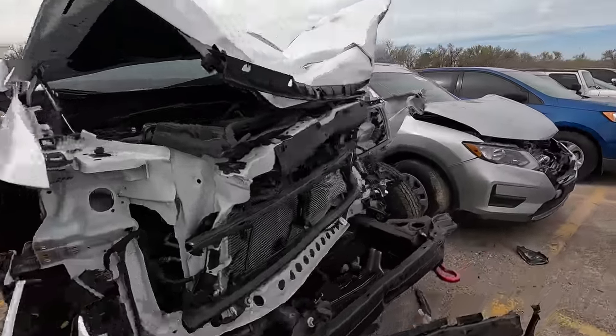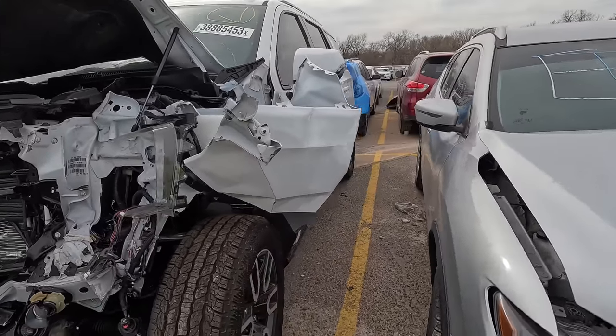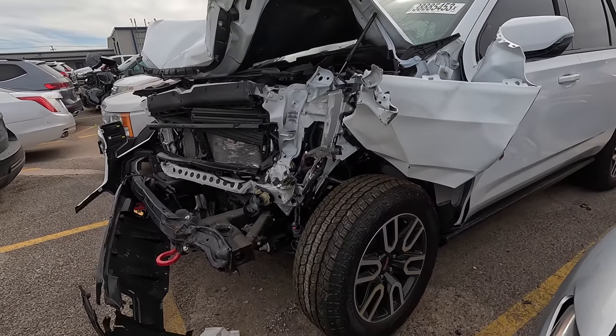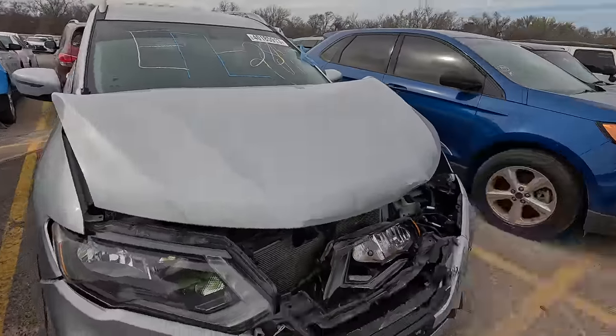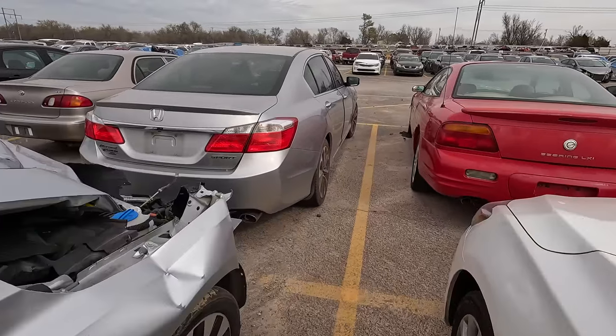And then what do we have here — a GMC Yukon. Good lord. Wow, that's another one that hurts.